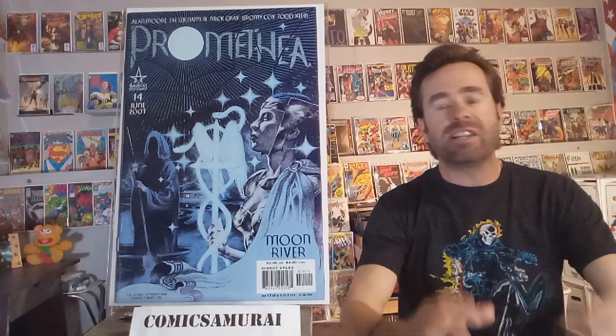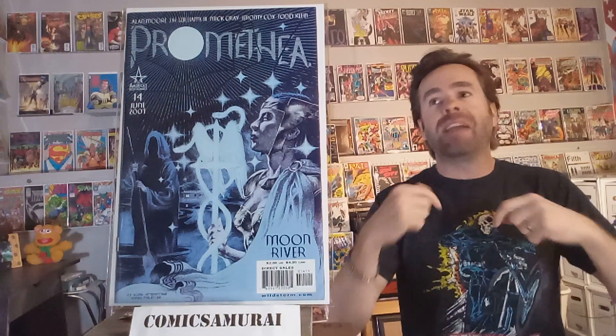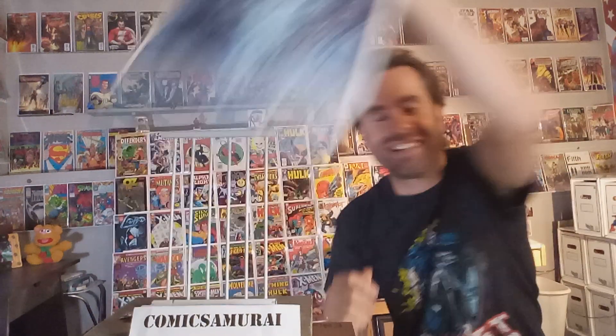Next up, we got Promethea number 14. These were put out by ABC, America's Best Comics, written by Alan Moore. I think it's J.H. Williams III who does the art. Something about every cover has a different style. This one involved all of lunar lore or moon lore, and they really investigate it. That blue mystical lighting really gets you in a certain mood. And there's another one — Mars, that's red and deep. But this blue moon — I really like that cover.